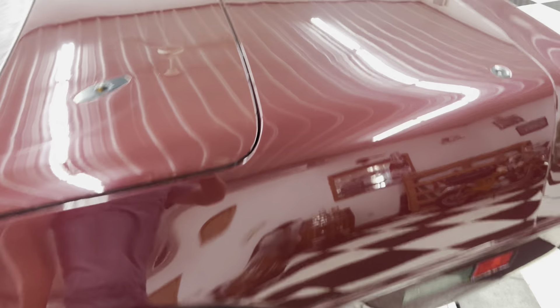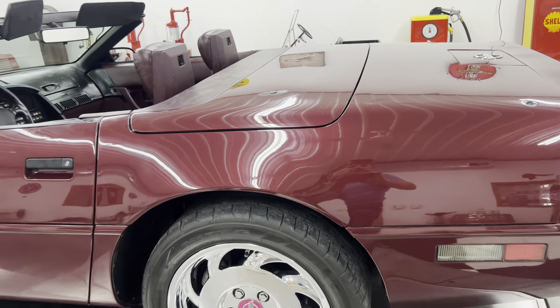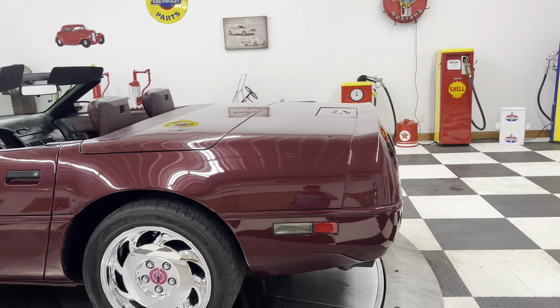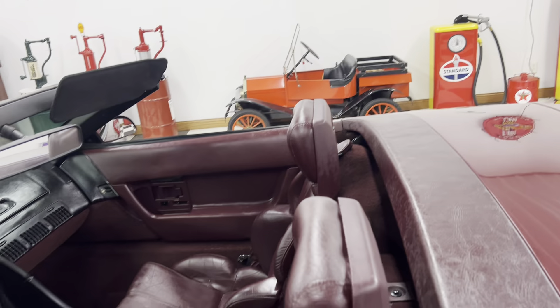All in all, you can see a little mark there from where the convertible top sits, but all in all this is a beautiful car. It runs great, it drives great. It's super clean inside and out.